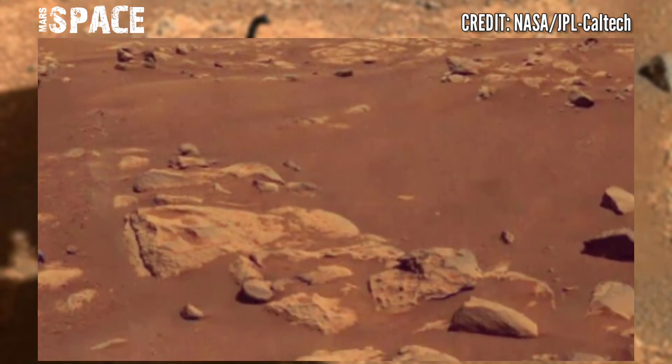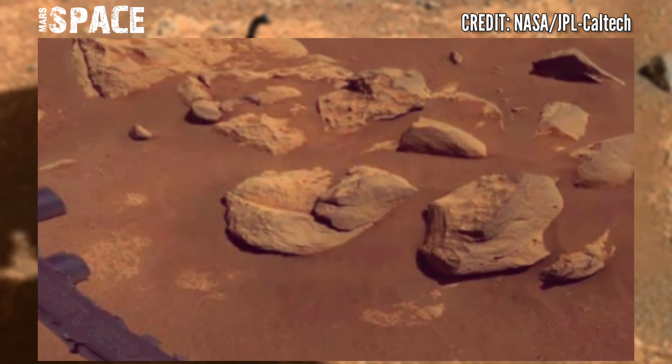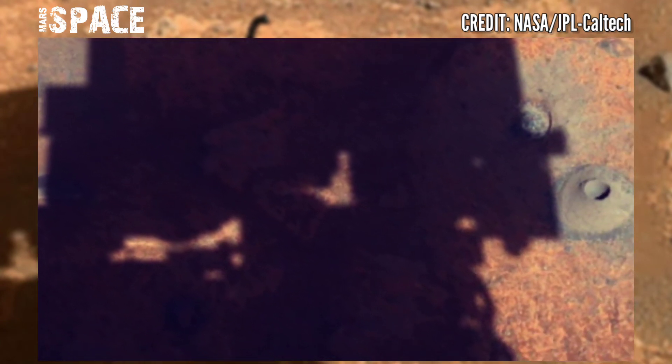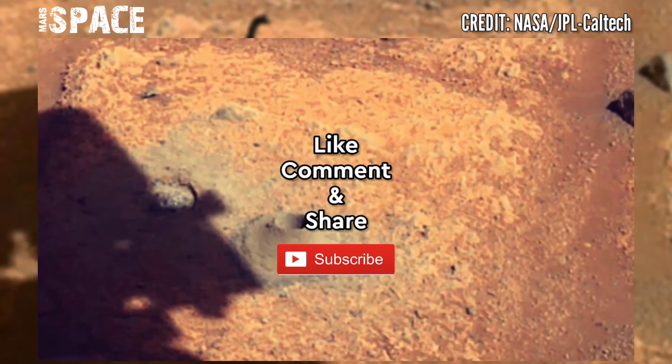After finding the sample tube was empty, mission staff used the rover's cameras to analyze remnants of the hole that Perseverance had drilled. The rock likely crumbled into rubble and dust rather than remaining in one piece.